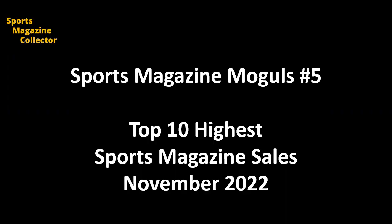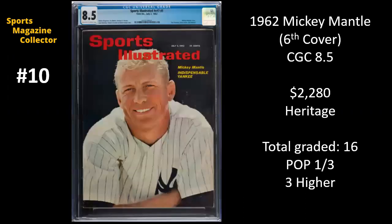We're going to jump right in here, starting with number 10 on the countdown of the highest sports magazine sales from November 2022, and we have the great Mickey Mantle. This is from 1962, and this is Mickey Mantle's sixth Sports Illustrated cover. This is probably the best close-up shot of Mickey to be on the cover of Sports Illustrated. This one's graded at a CGC 8.5, and it sold for $2,280 on Heritage.